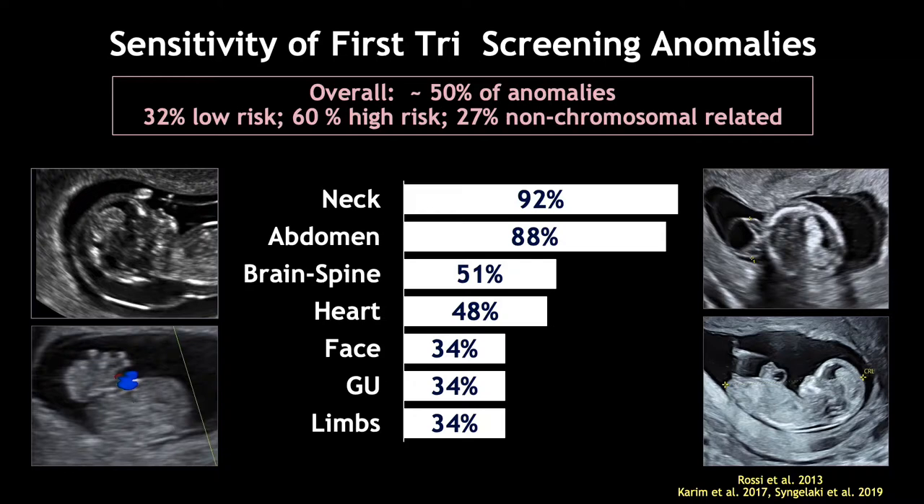Certainly, some things are easier to see than others. We're able to pick up anomalies of the neck and the abdomen in a high percentage of cases, while abnormalities of the face and the limbs are not seen quite as frequently.